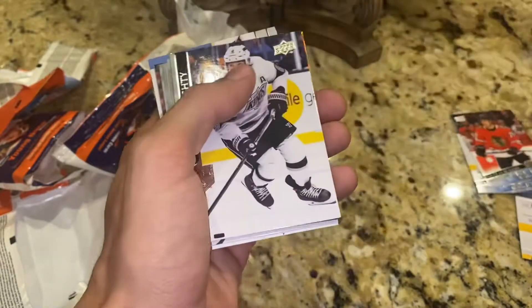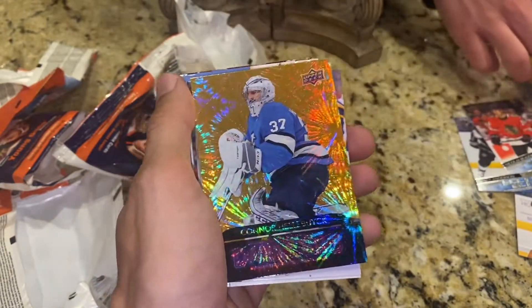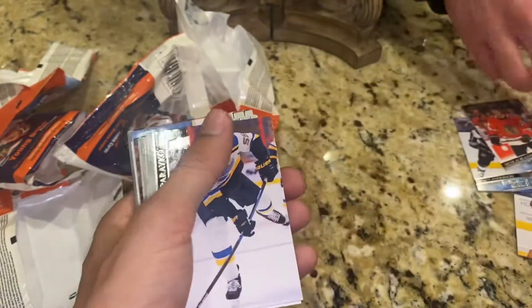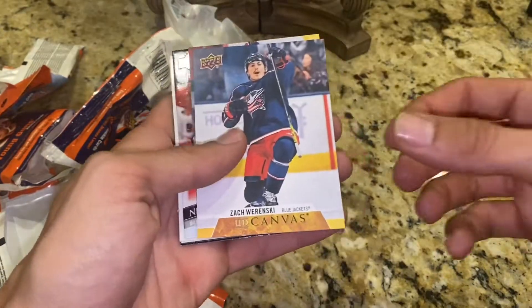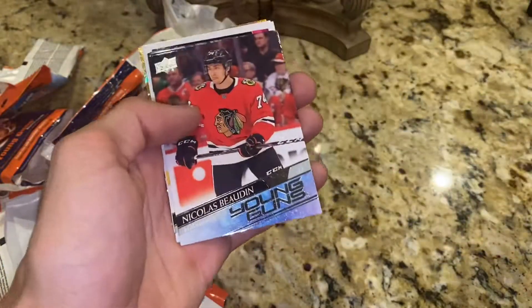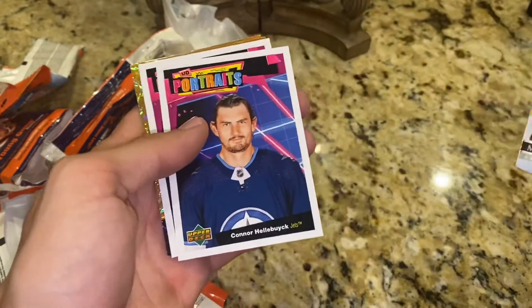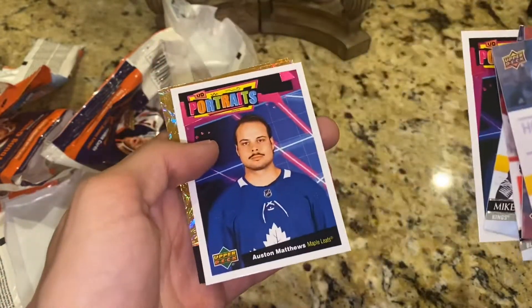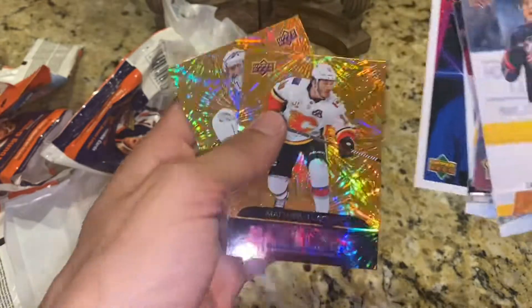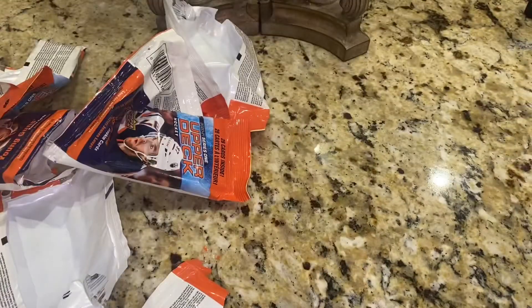And here's another Gold Dazzlers, and it's going to be Connor Hellebuyck. Not too bad — those orange Dazzlers I think only come in the fat packs. So here's a recap: a couple UD Canvases — Zach Renski and Nick Suzuki — Nicholas Bodine and Mikey Anderson Young Guns, UD Portraits, and then our Gold Dazzlers — Matthew Kachuk and Connor Hellebuyck. Not a terrible opening right there.